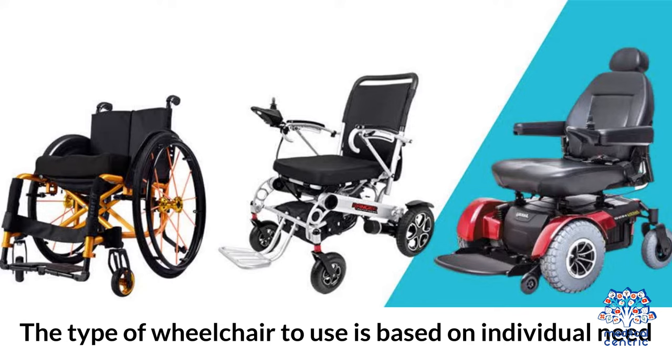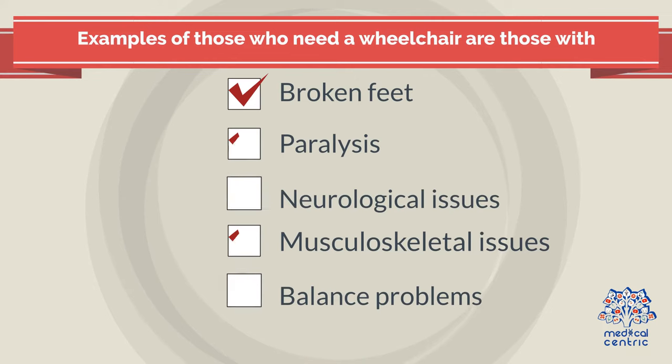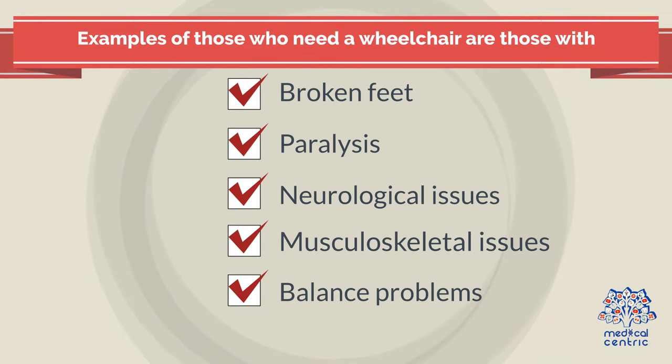The type of wheelchair to use is based on individual need. Examples of those who need a wheelchair are those with broken feet, paralysis, neurological issues, musculoskeletal issues, and balance problems, among others.